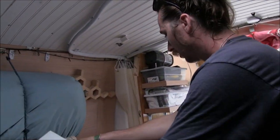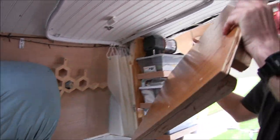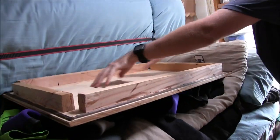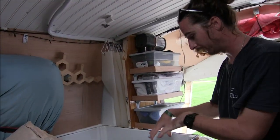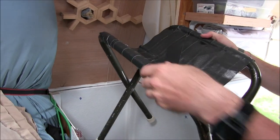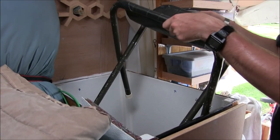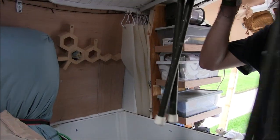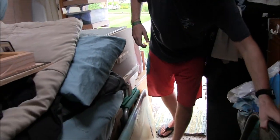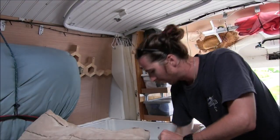For the shower, we take this lid off and set it over here. This is all of our stuff that we keep in the shower. Since it's such a tight space, I made this shower seat — it's like one of these chairs, but I took the fabric off and made it with duct tape so it wouldn't soak up the water. I just have to take everything out and then get it all ready and put what we need back in.